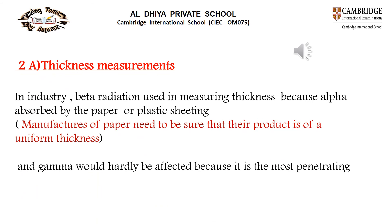The second use related to penetrating power is thickness measurement in industry. Beta radiation is used because it is most suitable. Alpha is too easily absorbed by paper or plastic, and gamma is too penetrating, making beta the right choice for thickness measurement.